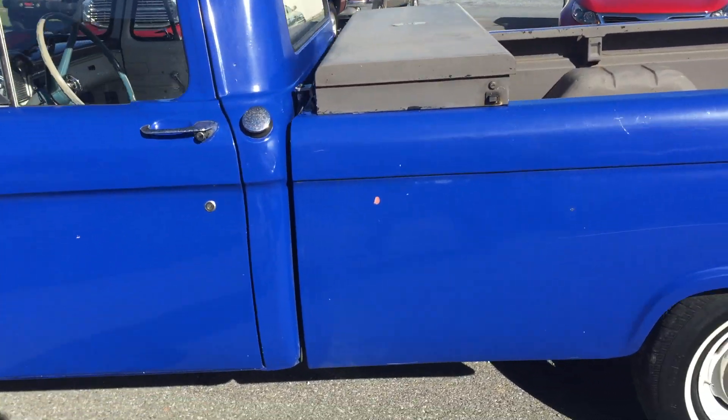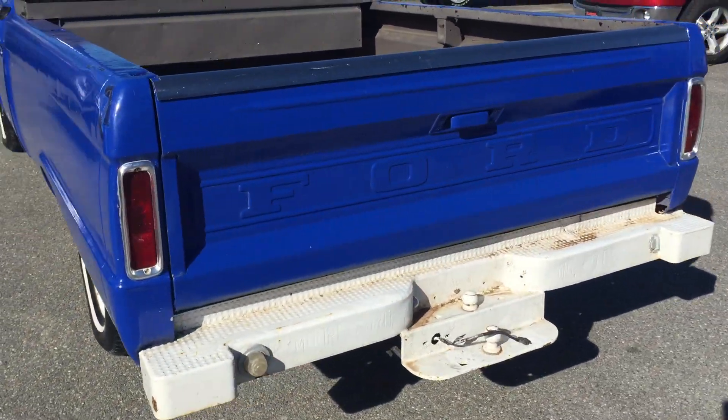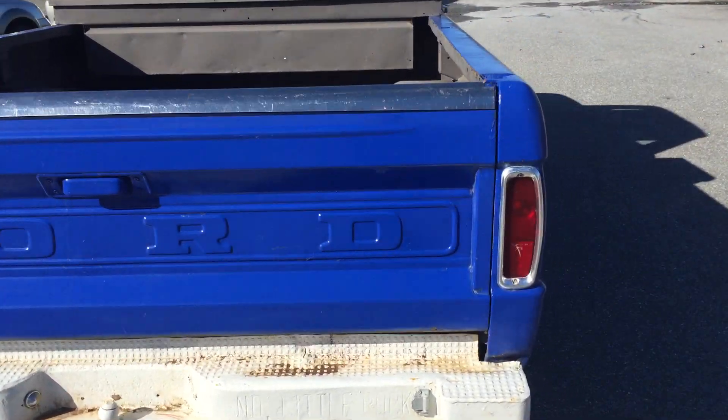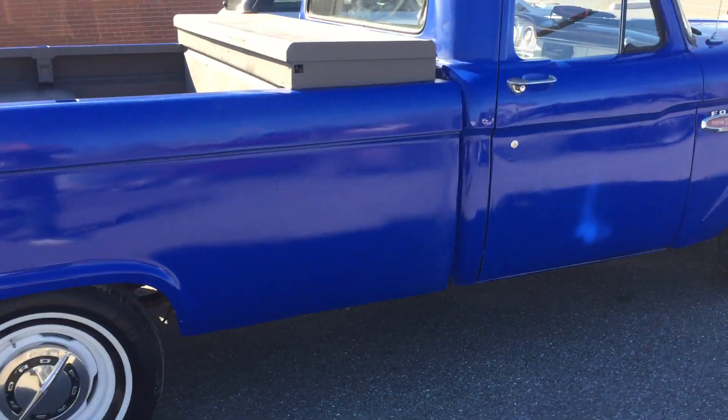The truck's in fairly good shape overall. It is an amateur paint job. The body's fairly solid on this truck. It is a long bed. It has the inline six-cylinder motor and automatic transmission.